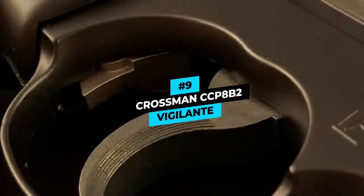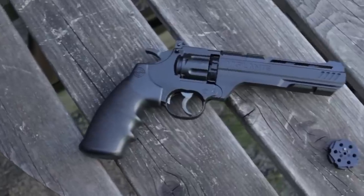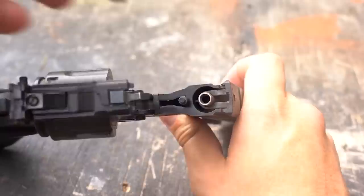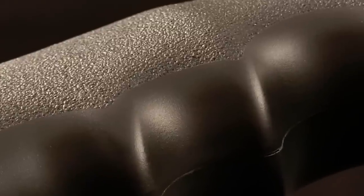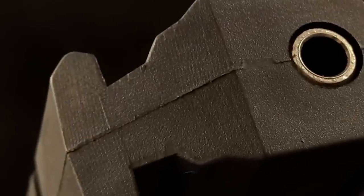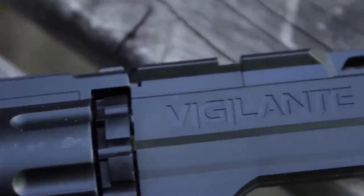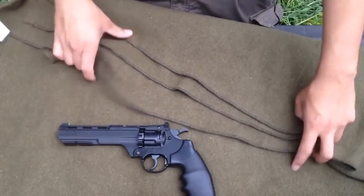Number 9 is the Crosman CCP8B2 Vigilante. It's built off the CCP8B2, which already makes itself a favorite air pistol among beginner, intermediate, and hobby owners. The classic style is only a piece of the puzzle as to why it's a favorite with a classic revolver design. Ten pellets or six BBs are loaded into the interchangeable and removable clips, which easily pop in and out of place for convenient reloading.